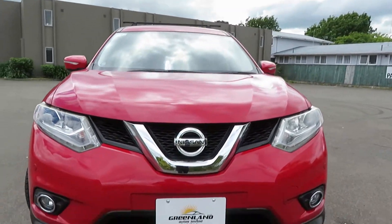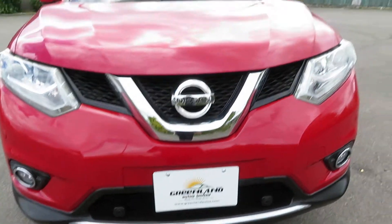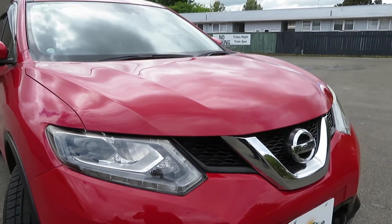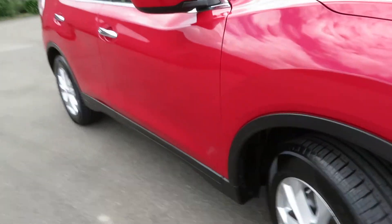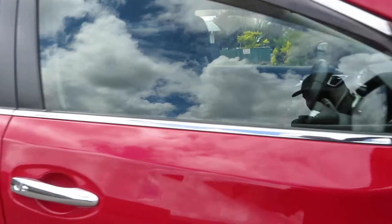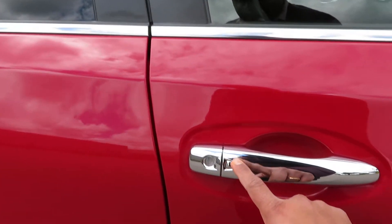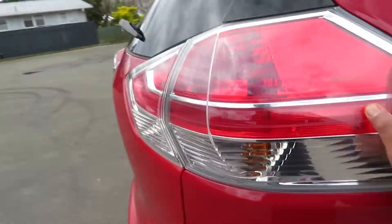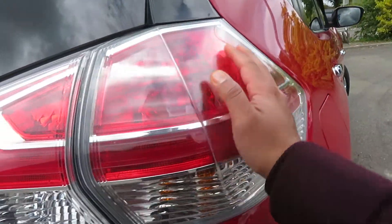It has the front collision warning system, parking sensors, daytime running lights, LED lights and HID headlights, fog lamps, factory fitted mag wheels, LED indicators on the mirror, and a proximity key — so you just need to push this button to lock and unlock the car. Very beautiful tail light that runs from the side to the back.